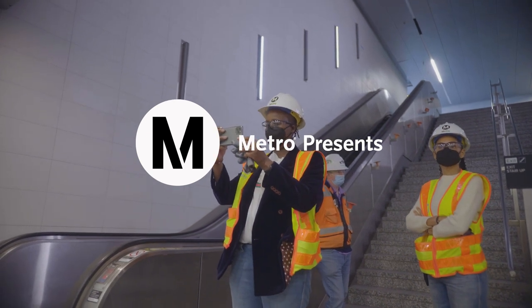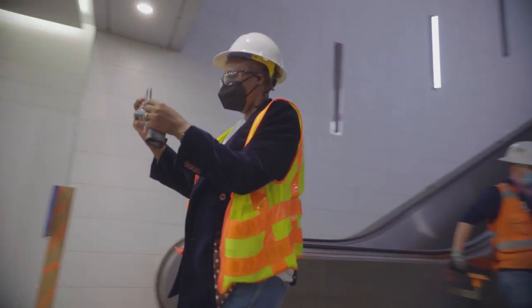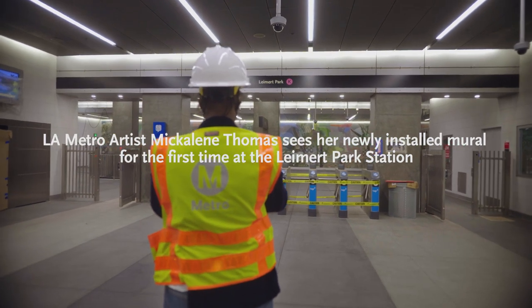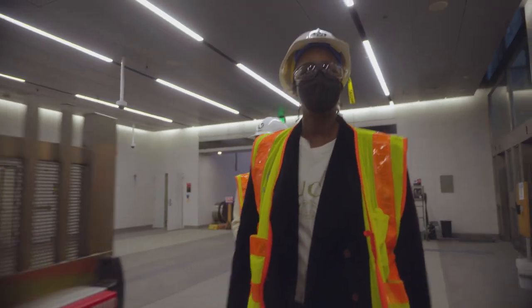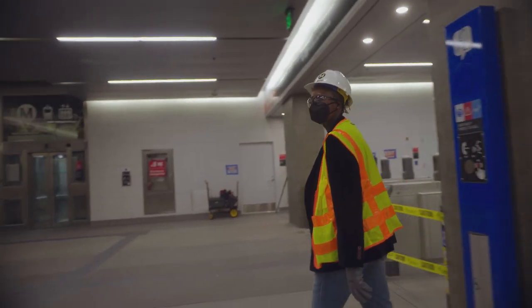Wow, look at this. Love this. Beautiful. Yeah, it's gorgeous. Wow, this is great.